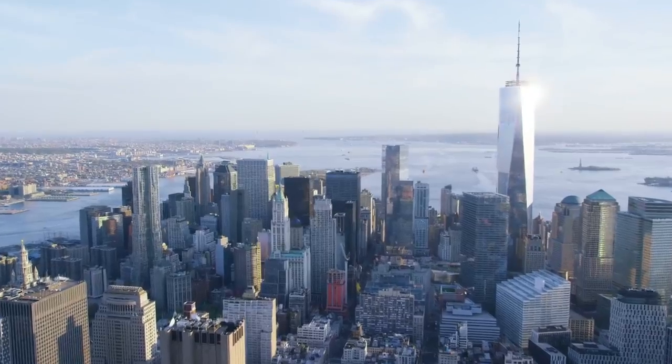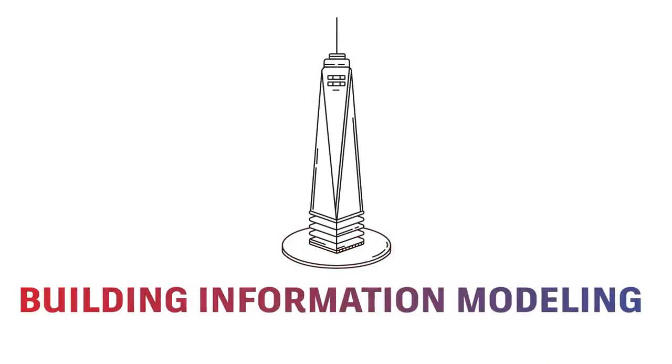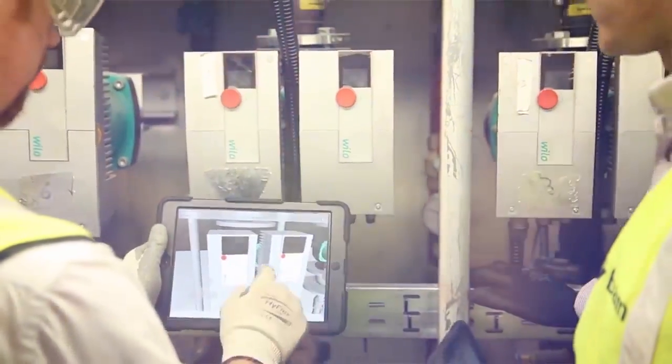What's the technology behind many of the iconic architectural structures being built today? It's a process called building information modeling. BIM is a 3D modeling process that is changing the way people plan, design, construct and operate buildings and infrastructure around the globe.